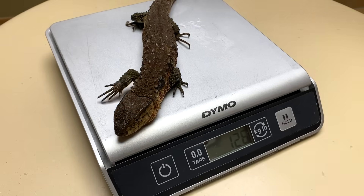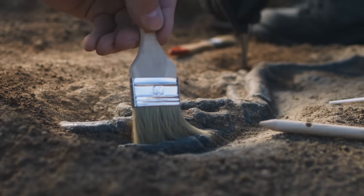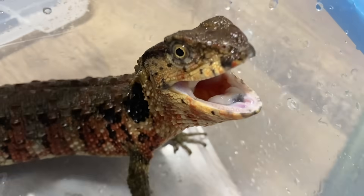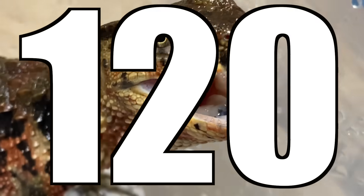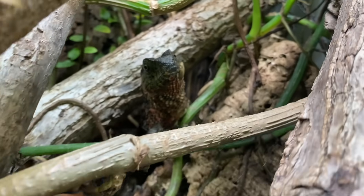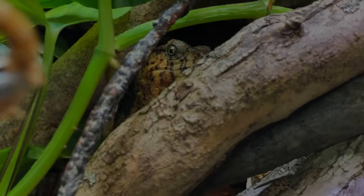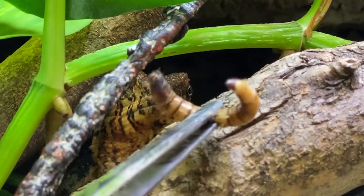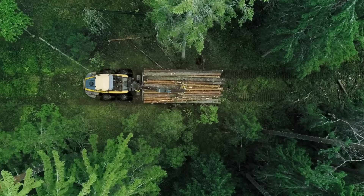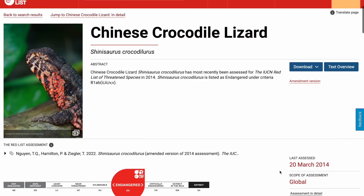Imagine a creature that's so ancient that it's the last of its kind — a living fossil from a time when dinosaurs still roamed the Earth. It's the last survivor of an ancient clade of lizards that has existed for over 120 million years, defying extinction while its relatives faded into history. But despite its prehistoric resilience, this animal has tragically become one of the rarest lizards in the world due to habitat loss and poaching. Some experts say there might only be 1,000 of them left in the wild.